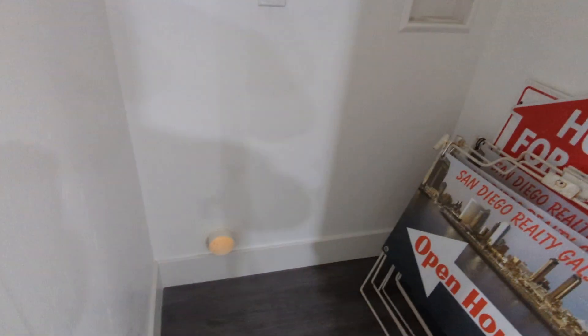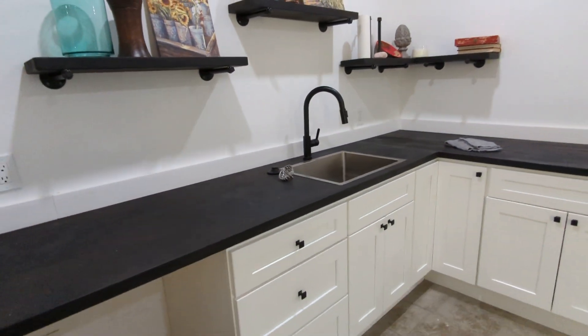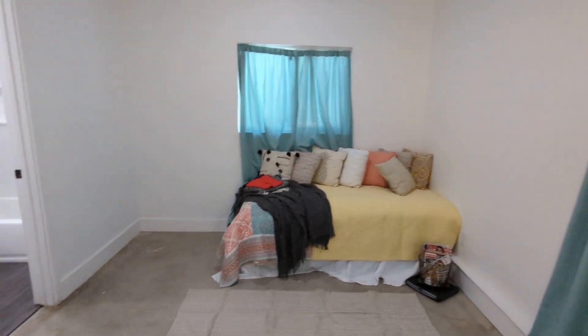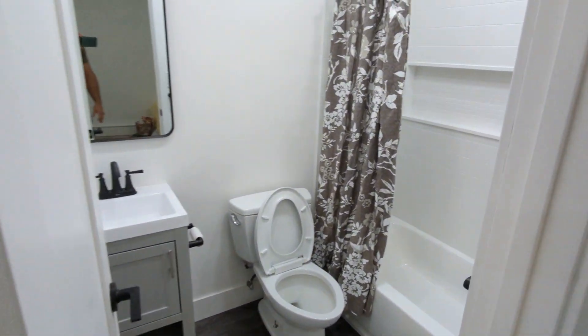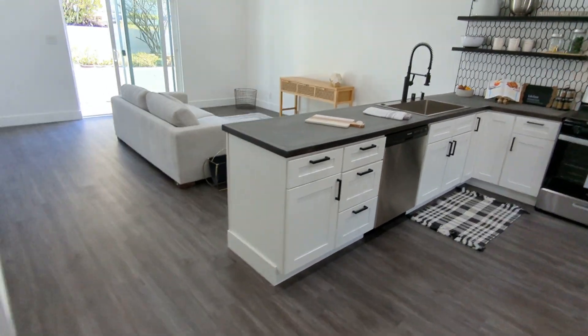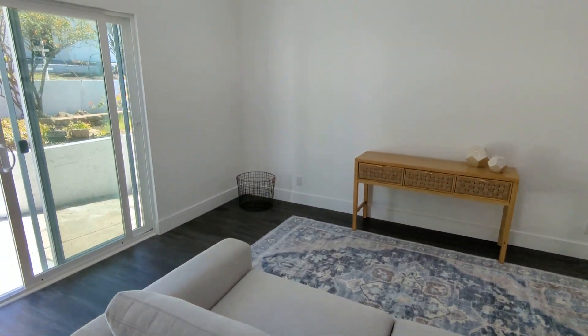Washer and dryer hookups here. And then you have this here — I mean you could turn this into a rental even. A little kitchen. And that goes to the outside right there.